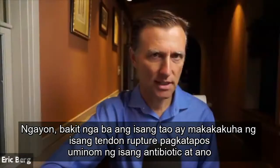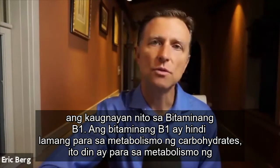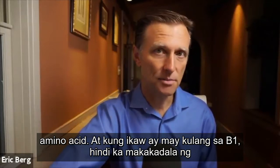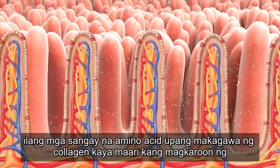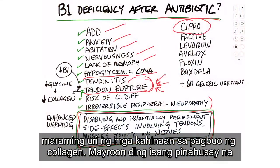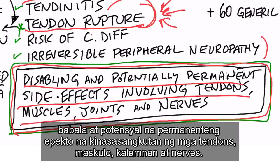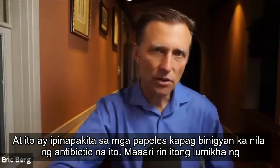Why would someone get a tendon rupture after taking an antibiotic, and what's the relationship to vitamin B1? Well, vitamin B1 doesn't just deal with carbohydrate metabolism — it deals with amino acid metabolism as well. If you're deficient in B1, you're not going to be able to transport certain branched amino acids to make your collagen, so it can set you up with all sorts of weaknesses within collagen formation. There's also an enhanced warning of disabling and potentially permanent side effects involving tendons, muscles, joints, and nerves — and this is displayed on the paperwork when they give you this antibiotic.